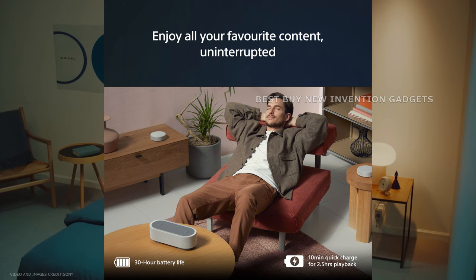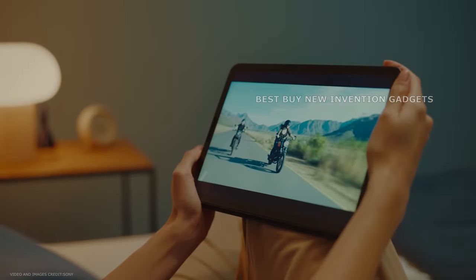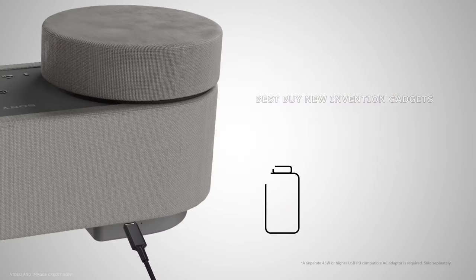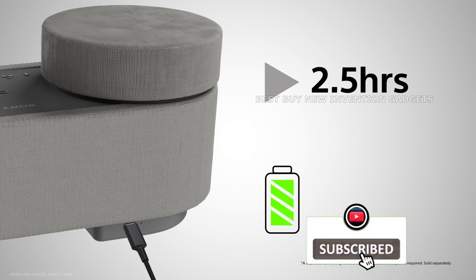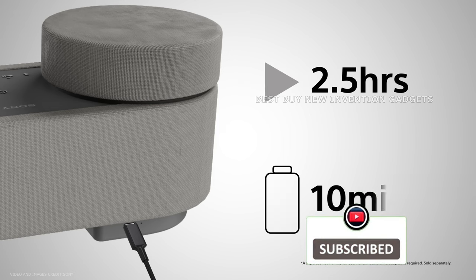The HT-AX7 allows you to listen to music, watch movies, or play games for up to 30 hours on a single charge, and enables quick charging. After only 10 minutes of charging, you'll have roughly 2.5 hours of listening time to resume your audio trip.